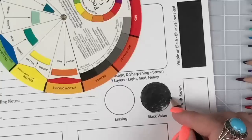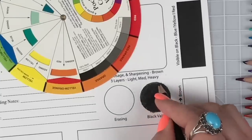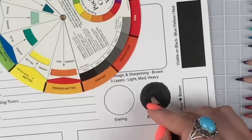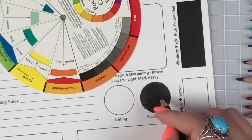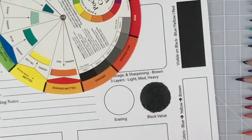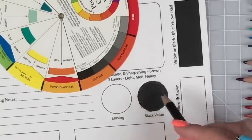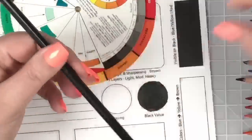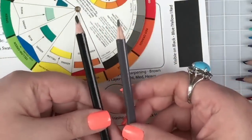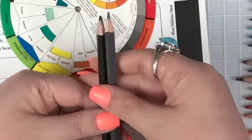Doing all these tests also gives me a feel for the hardness of the core and the way the pencil feels in my hand. This is a triangular pencil, so it's a slightly different experience than most of my pencils. I also get to see how many crumbs come off. This set did come with a gray, which is pretty cool — you don't often get a gray in a small set.